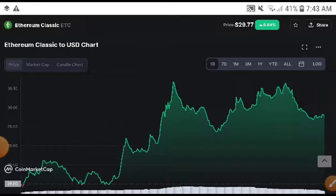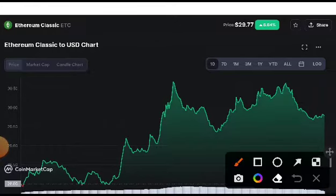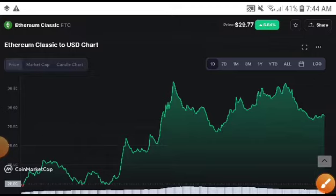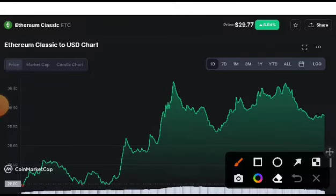Looking at the current situation, I think the chart is going to make a symmetric triangle. You can see from this point it's trying to form a symmetric triangle. Wait a while — in the next video I will give you the signal for buying ETC coin, because right now the market is getting complicated.